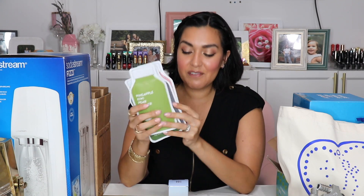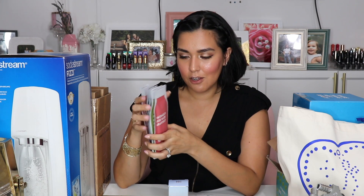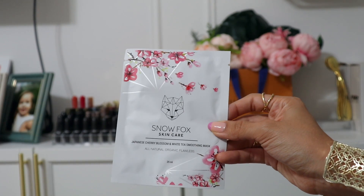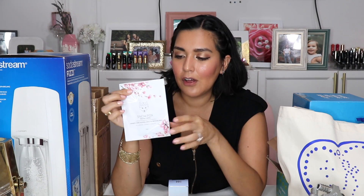I love this and I get the feeling they are going to be huge, so you heard it here first. I will link to them down below and let you know where you can purchase these products because I think they will be at a very big retailer very soon. Another brand I saw there was Snow Fox, and I've actually tried one of their products before — they have an oil that I've used and it's very good. This is their Snow Fox Skin Care Japanese Cherry Blossom and White Tea Smoothing Mask — it's all natural, organic, and flawless.